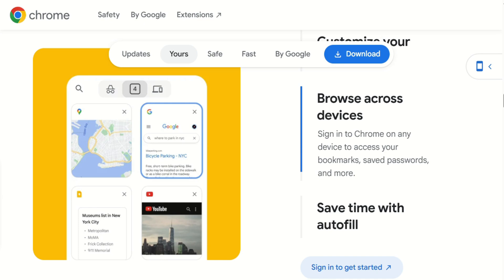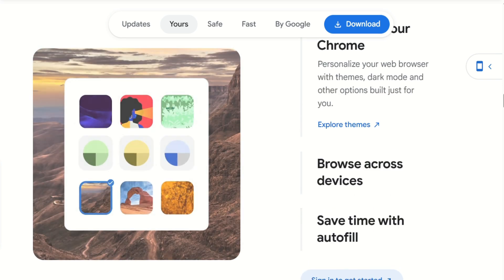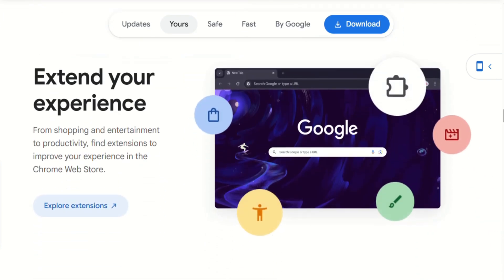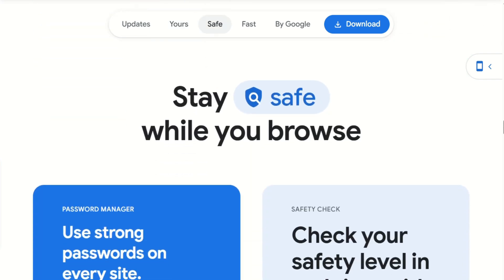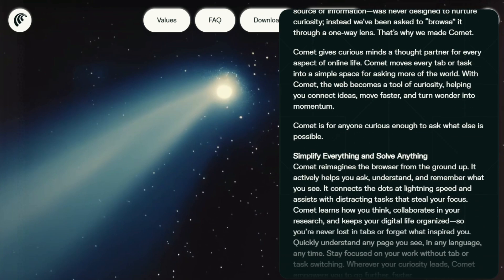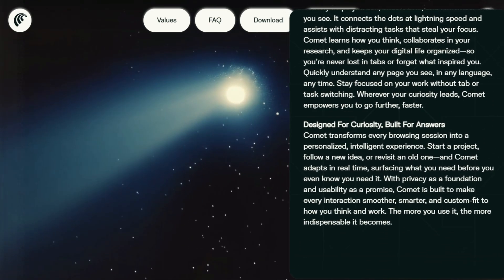Here's my honest take. If you do lots of research or love having AI help you understand complex content, Comet is genuinely impressive — it's showing us what browsing might look like in a few years. But if you just want a reliable browser that works everywhere, Chrome isn't going anywhere. It's the safe choice, especially if you're deep in Google's ecosystem. The real question isn't whether Comet is better than Chrome — it's whether you're ready to trade stability for cutting-edge AI features.